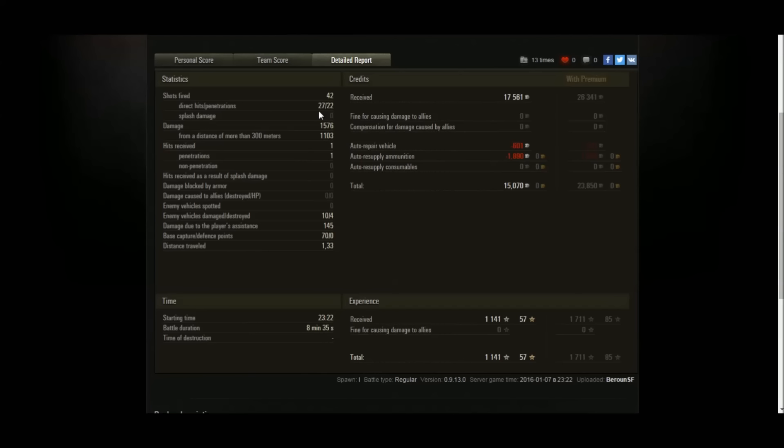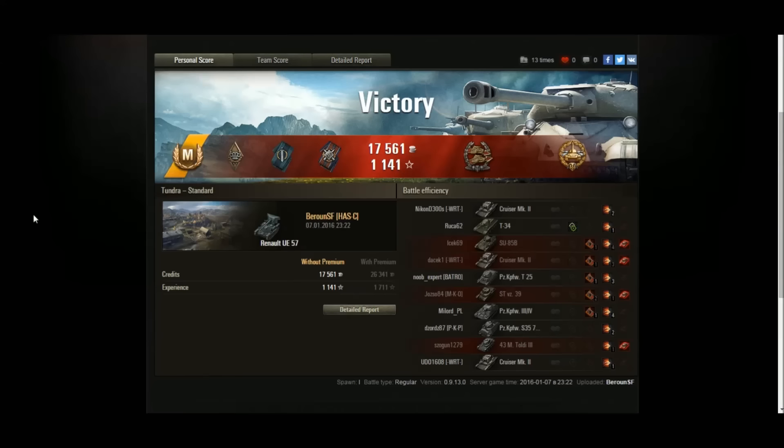Baron fired 42 shots and only hit 27 — the one bad thing about the six-pounder is it's not exactly a sniper. However the rate of fire means you can afford to miss shots. He damaged 10, destroyed four, and didn't spot anyone — because you've got to play this tank so passively. It has absolutely no armor, very few hit points, it's a tier 3 TD, and can be rammed to death incredibly easily. Baron did 145 assistance damage, 70 base cap points, and finished with 15,000 credit profit on a standard account. The UE 57 — only one was ever built, basically just an artillery tractor with an already-obsolete six-pounder mounted on top.